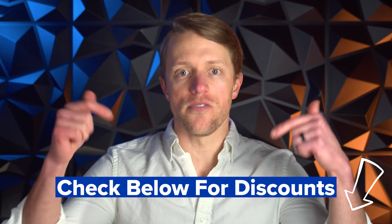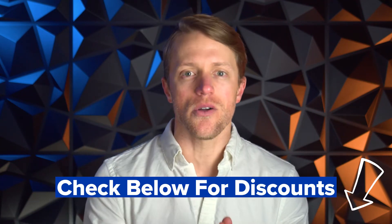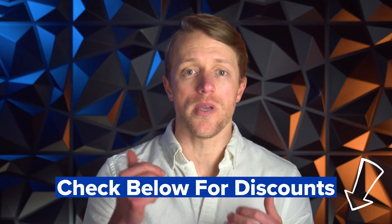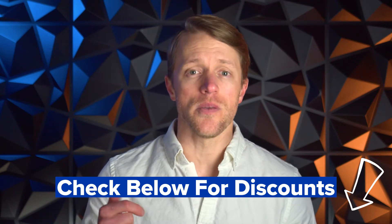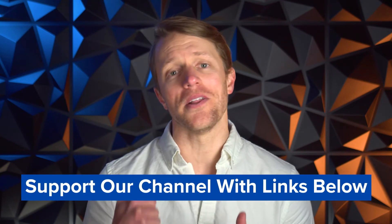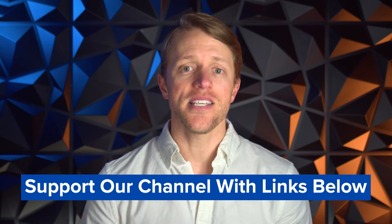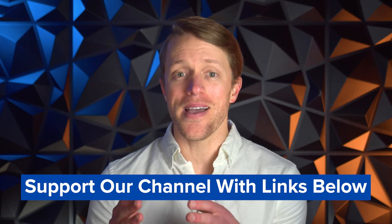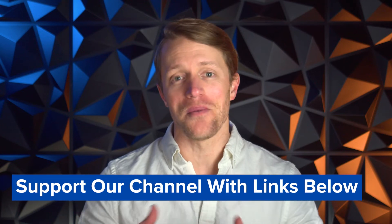I'll do my best to keep the description below the video updated with the most current discount codes. In most cases, you can get at least 15% off. We work really hard to produce honest and helpful content, all totally free, so if PPI ends up being the right choice for you, we'd appreciate it if you'd use the links in the description. And if PPI isn't the right match, no problem — we have a ton of other helpful reviews and comparisons you can check out.